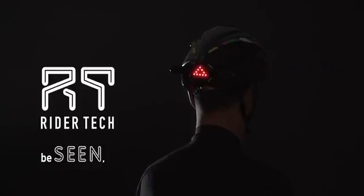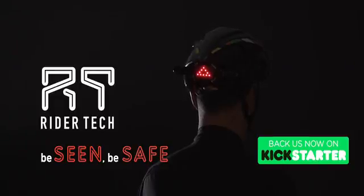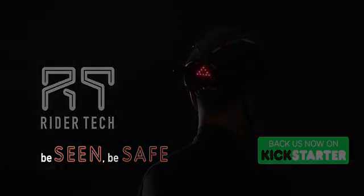Rider Tech. Be seen. Be safe. We are ready for production, but in order to make Rider Tech a reality, we need your support. Help us to spread the word by sharing this campaign with your friends and family.